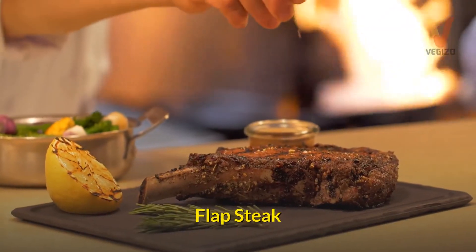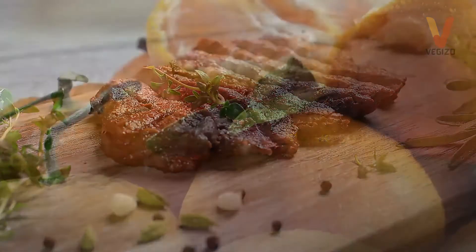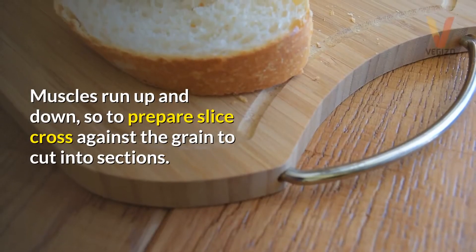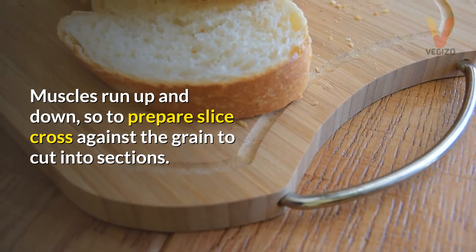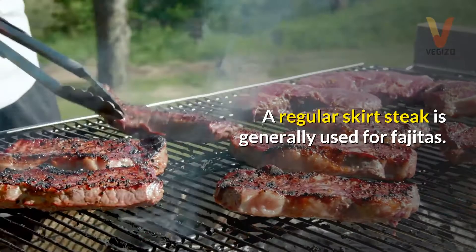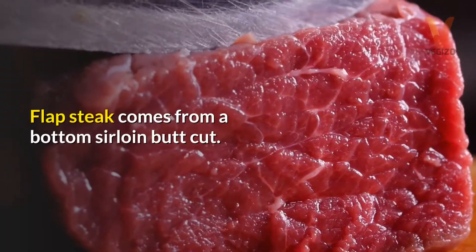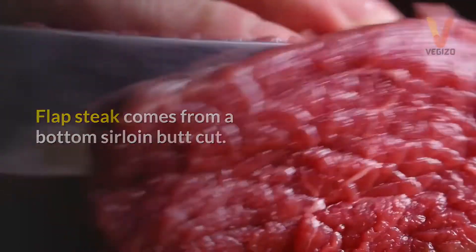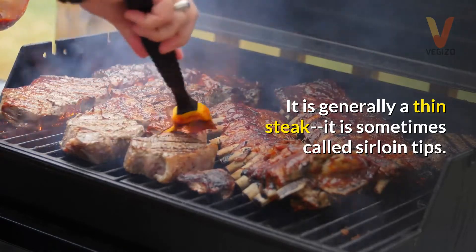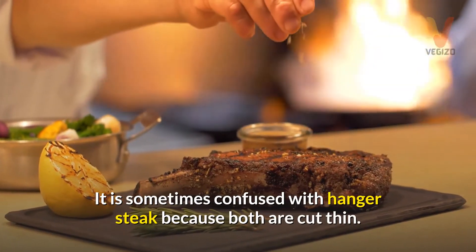Flap steak. This is like a large skirt steak, so it is thicker. It is generally bigger and good for groups. The muscles run up and down, so to prepare it, slice cross against the grain to cut into sections. A regular skirt steak is generally used for fajitas. Flap steak comes from a bottom sirloin butt cut. It is generally a thin steak and is sometimes called sirloin tips. It is sometimes confused with hanger steak because both are cut thin.